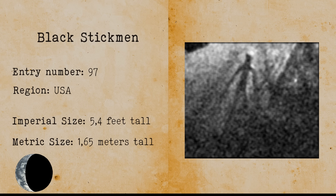Black Stick Man. Black Stick Man is a cryptid humanoid that has been sighted all around the globe. These stick men are two-dimensional and their appearance doesn't change no matter what angle they are seen at. They don't cast any shadows.